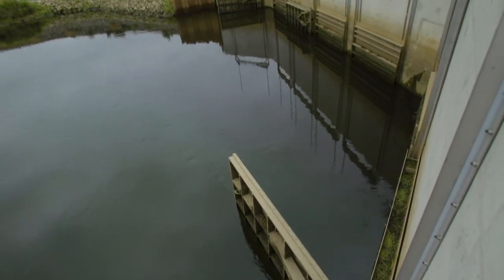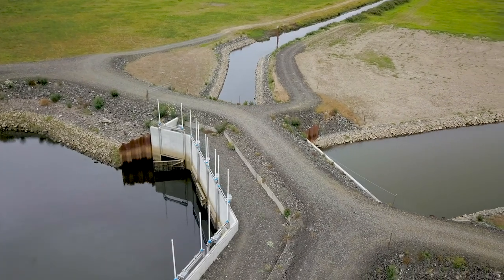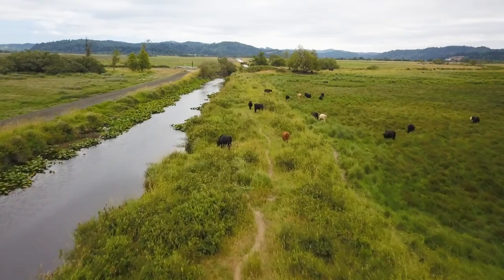We've got the capability here now. Not only can we let water in, but we can also get rid of a lot of water in a hurry too. Our motto is that we grow beef in the summer and fish in the winter.